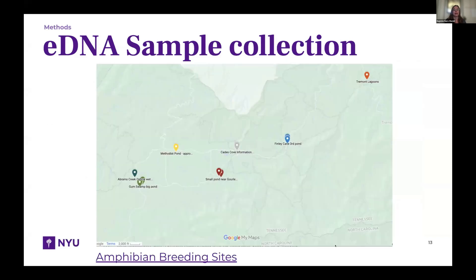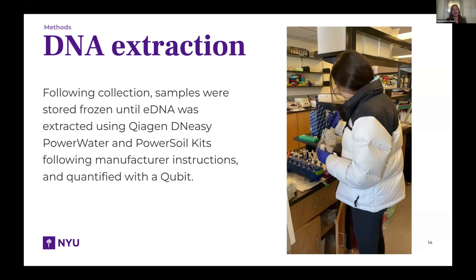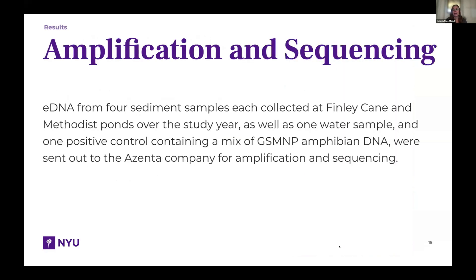The sample sites were chosen to match amphibian breeding sites, because the park told us amphibians were what they were most interested in. You can see the diversity of sites: Methodist Pond, Tremont Lagoons, Gum Swamp, and Finley Cane. The samples were frozen and brought back to New York City to the Institute for Comparative Genomics at the Natural History Museum, where they were extracted using standard kits and quantified using a Qubit to determine how much DNA was present. We then sent a subsample to a professional company for an initial assessment — so these are preliminary results.